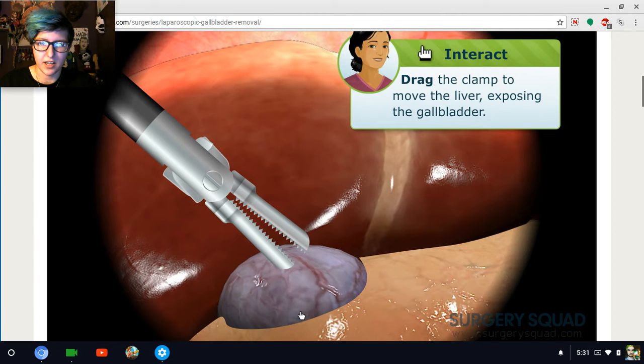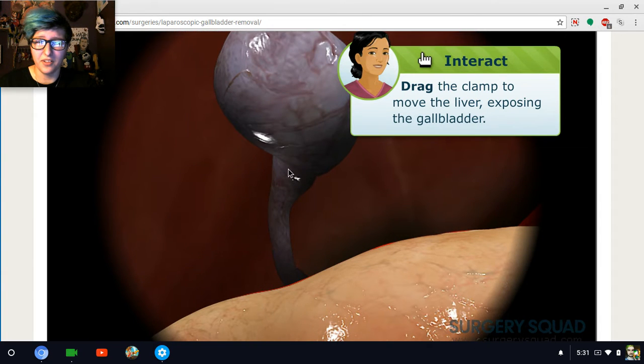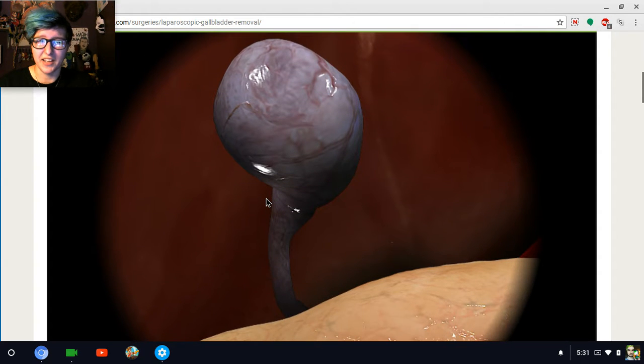That looks very unsafe. Drag the clamp. That's gross — that's real gross.